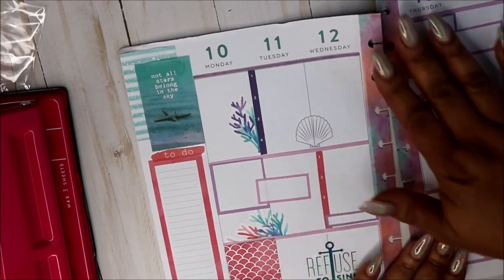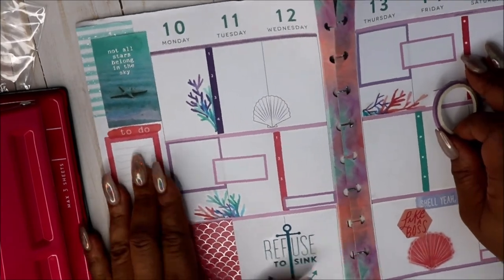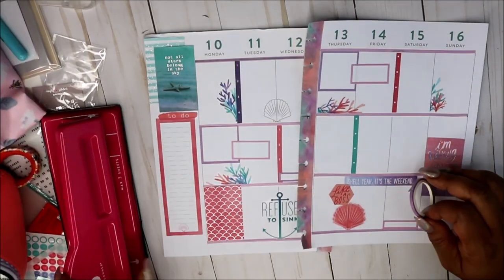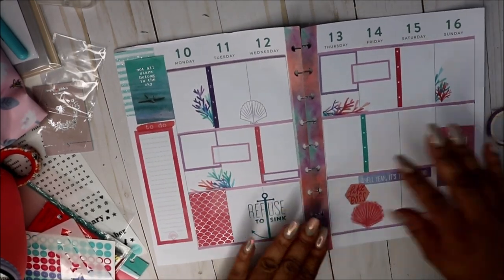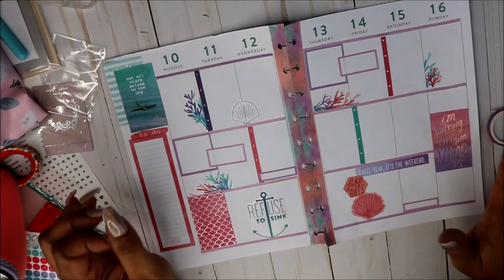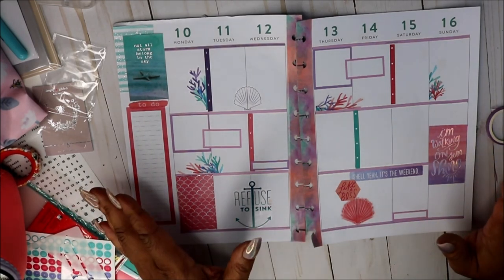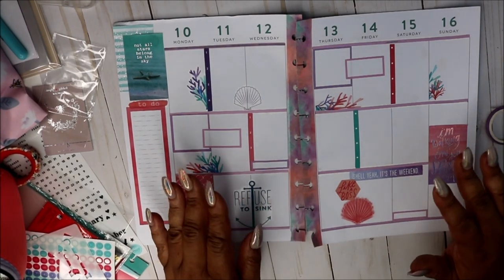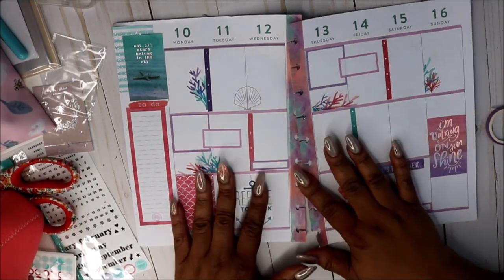This is my spread for the 10th through the 16th — how cute is that! Let me zoom out just a little bit. I am very, very pleased with how it came out — so cute. I'm trying to get better with color because I'll usually stick to pink, yellow, black, and green. I like this and I hope you guys do as well. If you're new to my channel and you enjoyed today's video, please don't forget to hit the subscribe button and the notification bell so you're notified whenever I upload. I look forward to seeing you in my next video — bye!